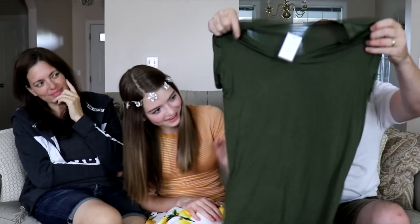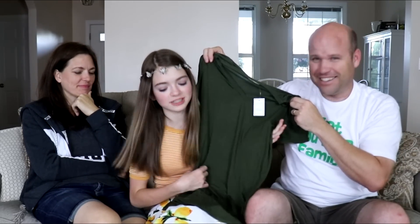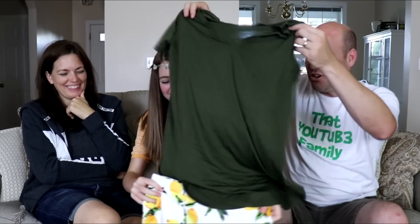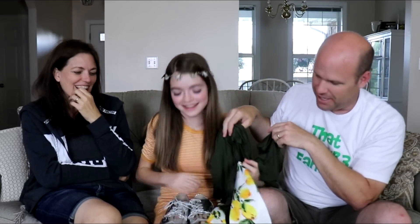When life gives you lemons, you make lemonade! So I wanted to get you a shirt that was nice and tasteful and matches that. I got you this green shirt. That actually — this shirt isn't bad, but why with the lemons? Because look how good it goes — it goes with the lemons perfectly. That is the perfect shirt to go with lemons. It's kind of cute.